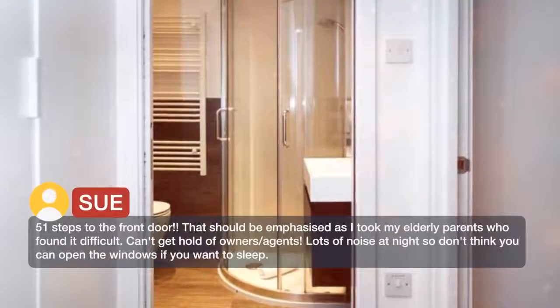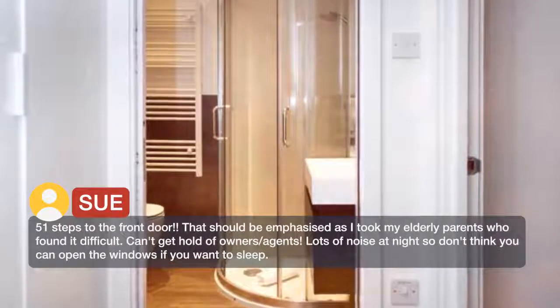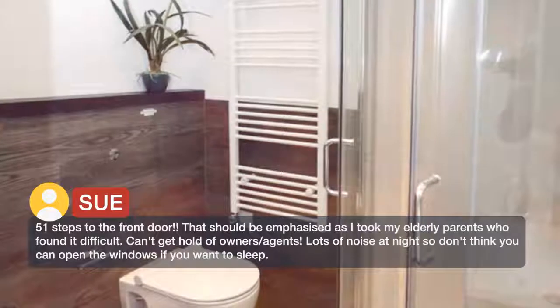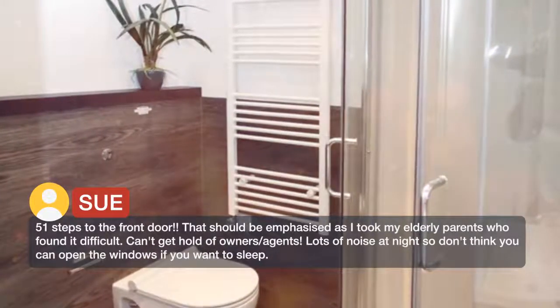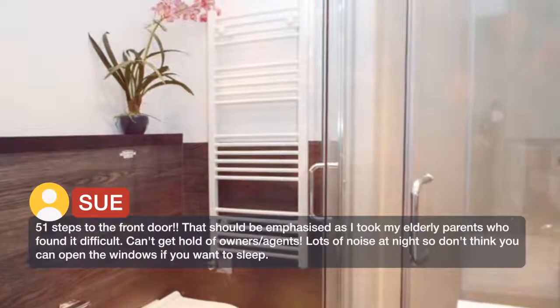51 steps to the front door — that should be emphasized, as I took my elderly parents who found it difficult. Can't get hold of owners or agents. Lots of noise at night, so don't think you can open the windows if you want to sleep.